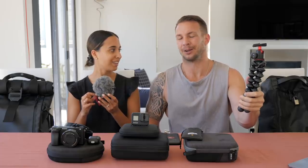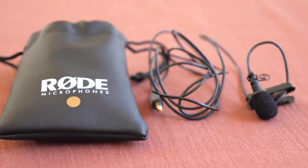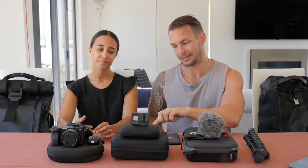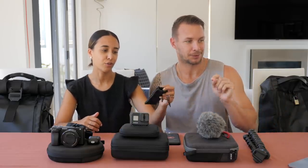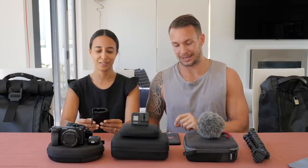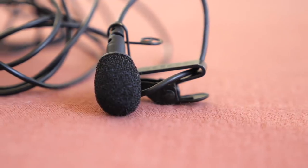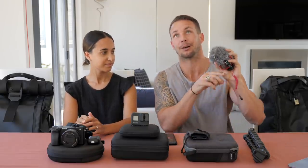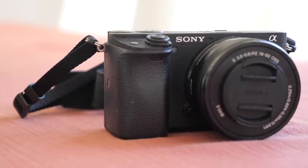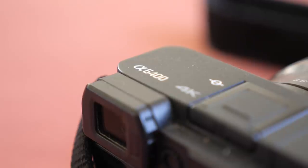We also made a little change about a month ago where we've got a lavalier mic — the Rode Smart Lav Plus — which plugs directly into a phone so we can record audio. Because we're at a distance from the camera, it gives us a little more flexibility since the camera mic would just pick up so much more noise.